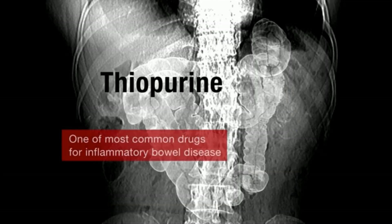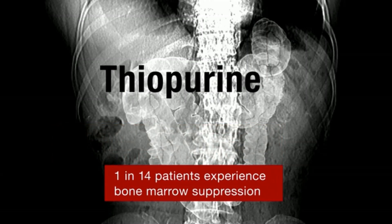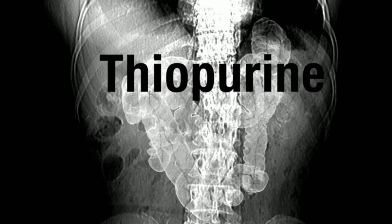Vicki was taking thiopurine. It's one of the most commonly used drugs for inflammatory bowel disease. But one in 14 patients who take it experience bone marrow suppression, a potentially deadly side effect where their body is unable to fight off infection.